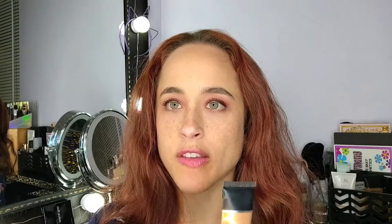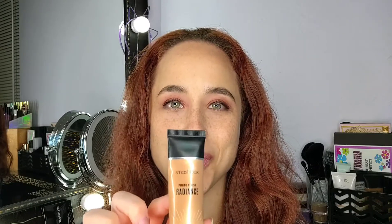And then my Smashbox Radiance Primer — I got three more uses out of this one before throwing it away.